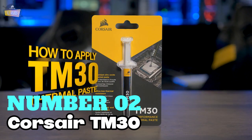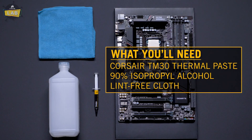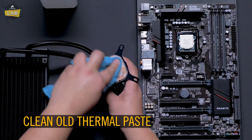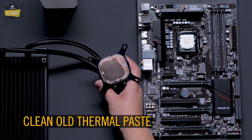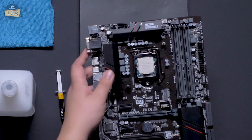Number 2: Corsair TM30. This is an ideal choice for enthusiasts looking to push their CPUs and GPUs to optimal performance. It uses a zinc oxide-based thermal compound, which excels in improving thermal transfer and lowering temperatures. Its low thermal impedance allows it to efficiently fill in microscopic abrasions and channels on the processor's surface, ensuring peak heat transfer between the cooler and CPU or GPU. As a result, it significantly enhances the cooling system's efficiency, providing a cooler and more stable environment for high-performance builds.